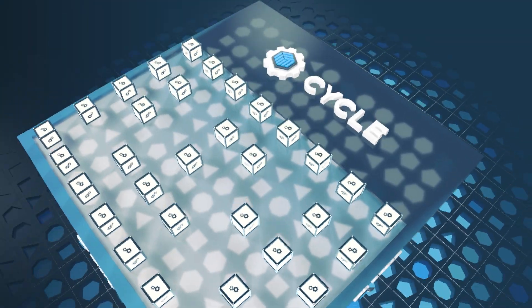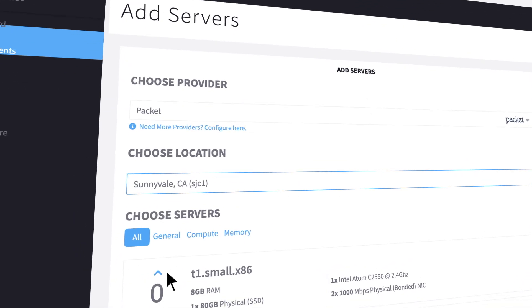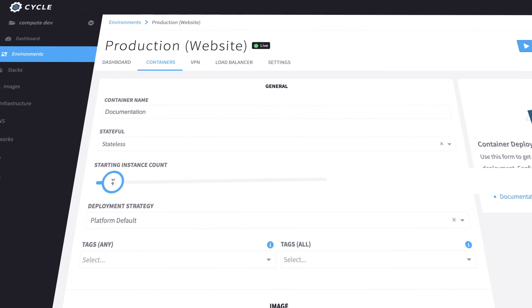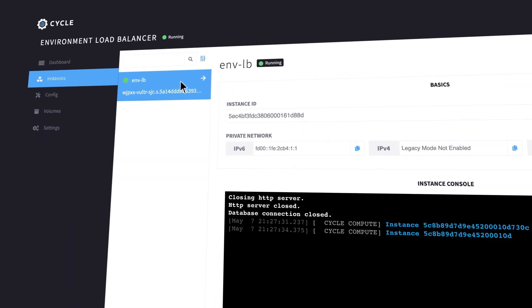From the start, Cycle has been developed with a focus on simplicity without compromise. Easily deploy additional servers, create private networks and environments, and monitor your servers and containers across multiple providers.